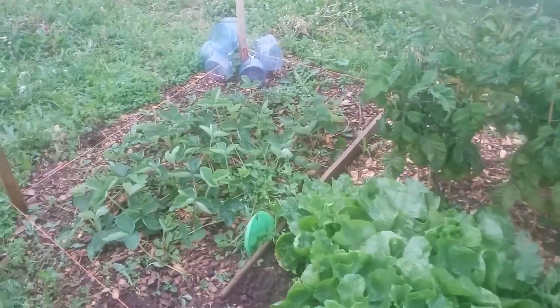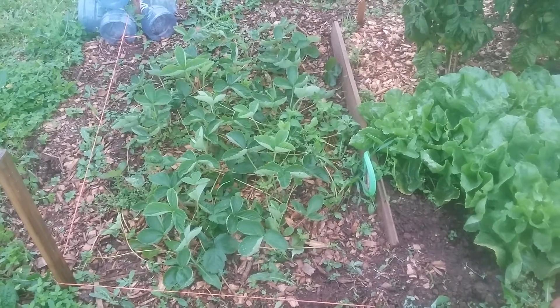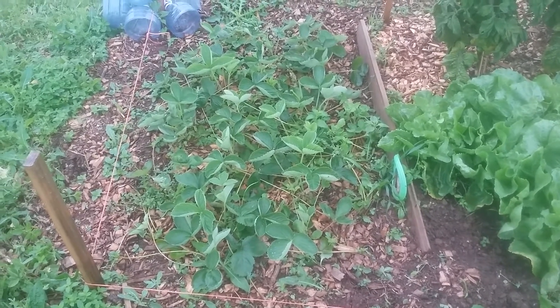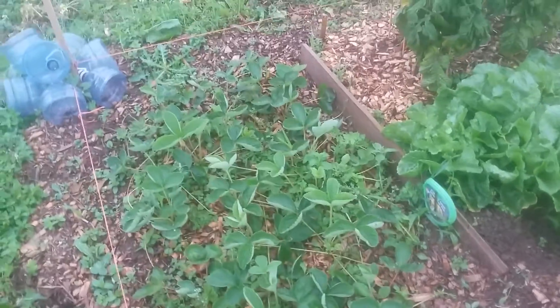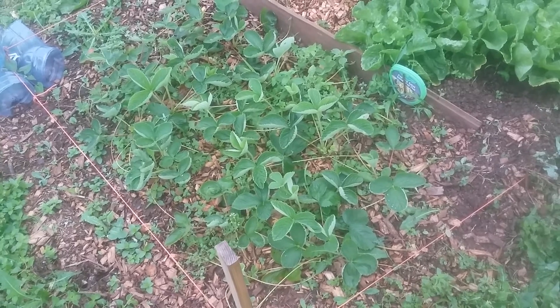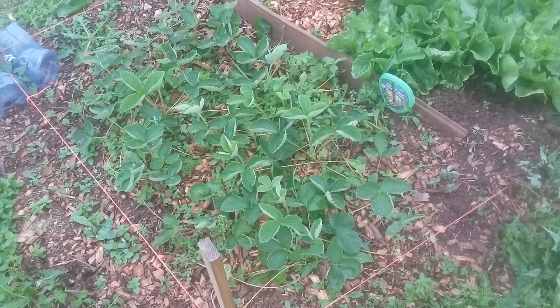Remember our sorry little strawberry patch when we first started it? It was really lame — there was nothing there and a couple of nearly dead plants. Well look at it now! Ooh la la. I'm so proud of these strawberries. They grew beautiful strawberries and now they've sent out tons of runners, and our little strawberry patch is really going strong.